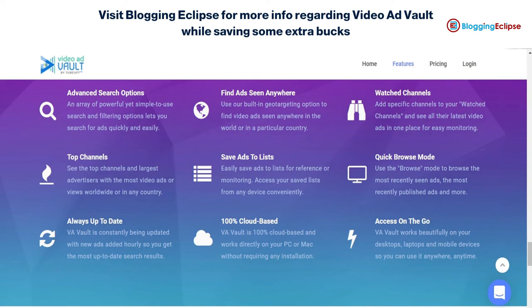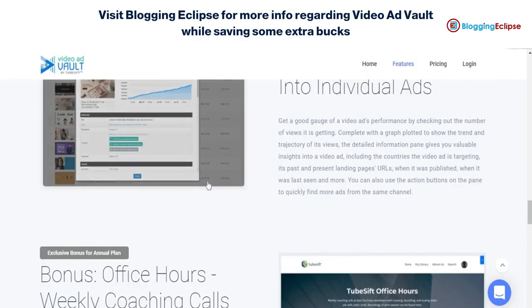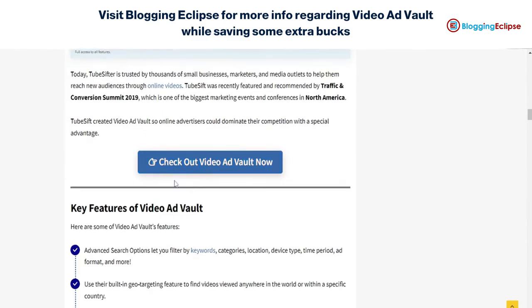If you're looking to understand more about Video Ad Vault, you can click the link in the description to save yourself some extra money. Here's an in-depth review on what Video Ad Vault really offers, including the offers themselves. That's it for now — thanks for watching, have a nice day.